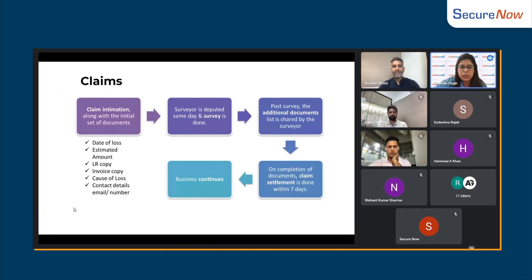How do you have to do a claim? The process of a claim is quite simple. First of all, you have to give a claim to the insurance company, in which you will give basic details.